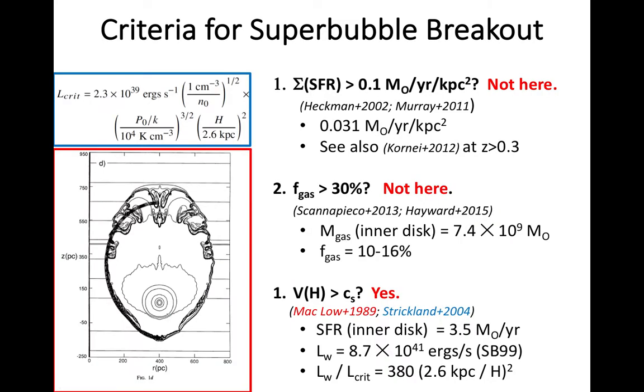So why is this thermally driven bubble breaking through the disk? We can compare it to several breakout criteria in the literature. Interestingly, even though the star formation rate in NGC 891 is a bit higher than the Milky Way, the galaxy does not meet the canonical threshold of 0.1 solar masses per year per kiloparsec squared. It also does not have a high enough gas fraction to meet the threshold suggested in some models for turbulent driven winds. It does meet the threshold that at a height of a few scale heights above the disk plane, the expansion velocity of the shell is greater than the sound speed.